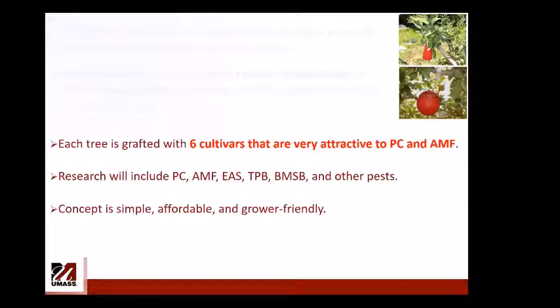Research already started because we began grafting two years ago. Some trees now have grafted branches with fruit. The insects we will monitor for 8–10 years include Plum curculio, apple maggot, European apple sawfly, tarnished plant bug, stink bugs, and other pests.